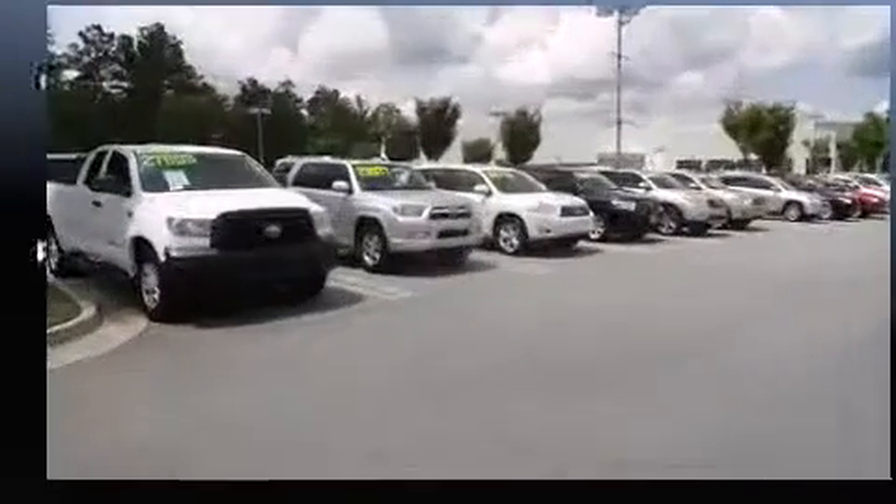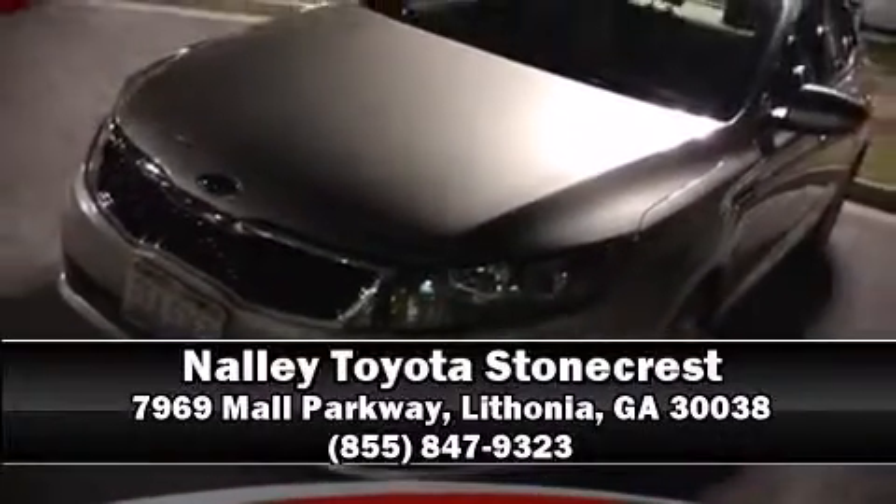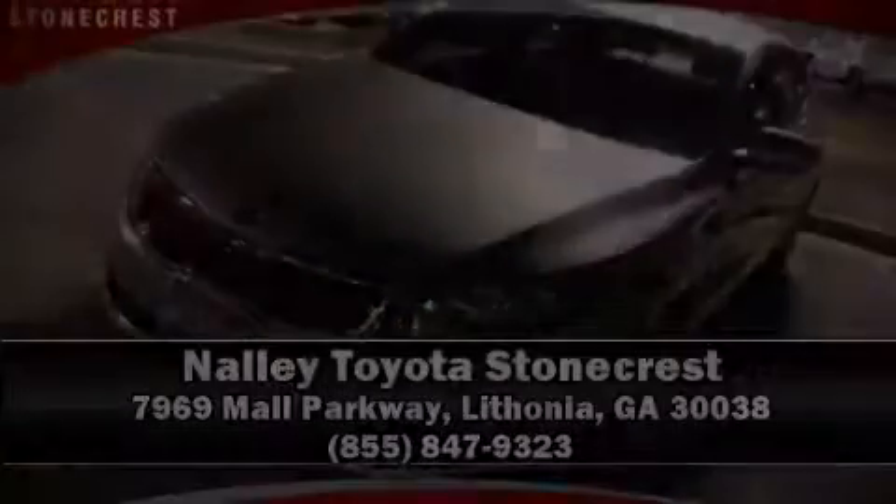Our sales staff will help you find the vehicle that you've been searching for. Please don't hesitate to give us a call. Thanks for listening.